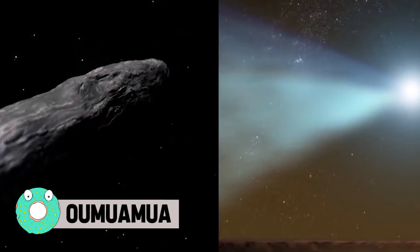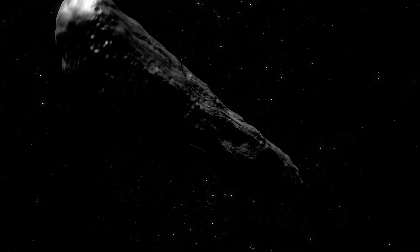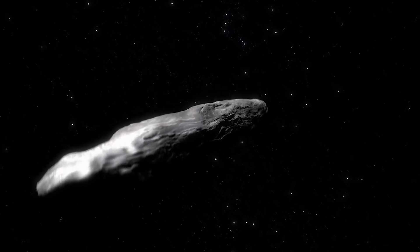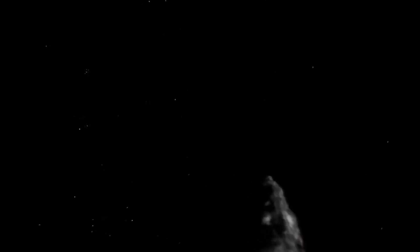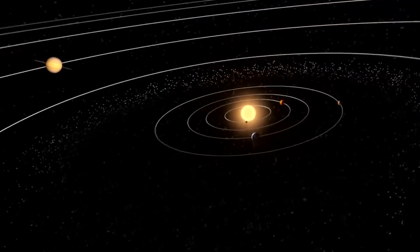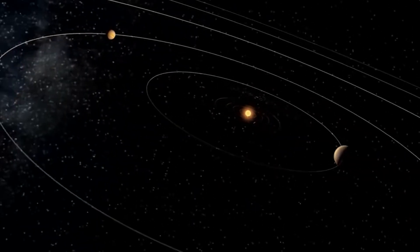Oumuamua — meaning 'the first-time visitor from far away' in Hawaiian — is the first interstellar visitor ever discovered, found just a few years ago in 2017. This asteroid has been throwing science gurus for a loop ever since. At first it was thought to be a comet, but as it made its way closer and passed over our sun, no comet activity was observed, which changed its classification to an asteroid. It later accelerated and was reclassified as a comet.